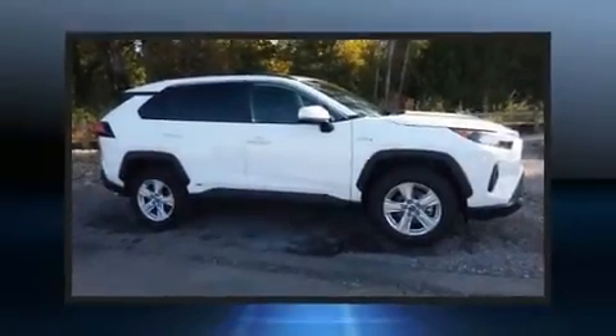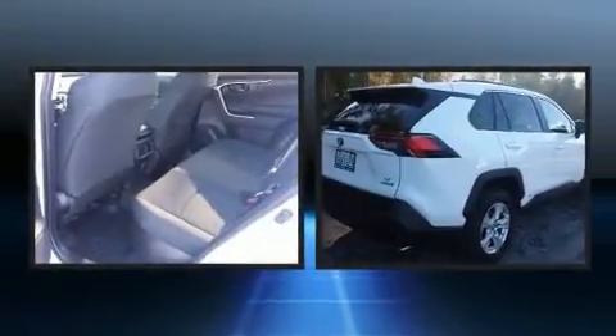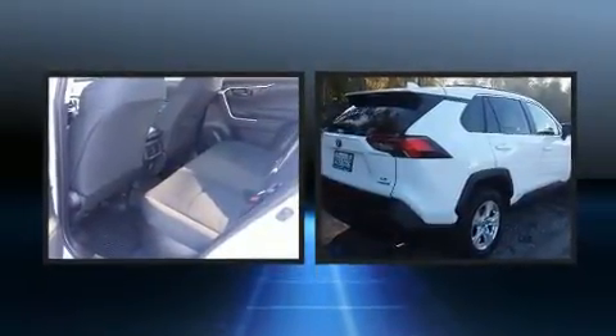Step into the 2019 Toyota RAV4 Hybrid. With less than 4,000 miles on the odometer, this four-door sport utility vehicle prioritizes comfort, safety, and convenience.